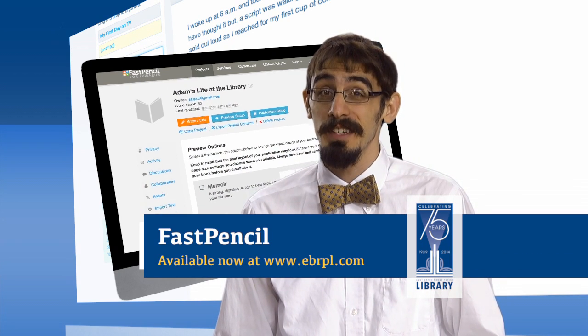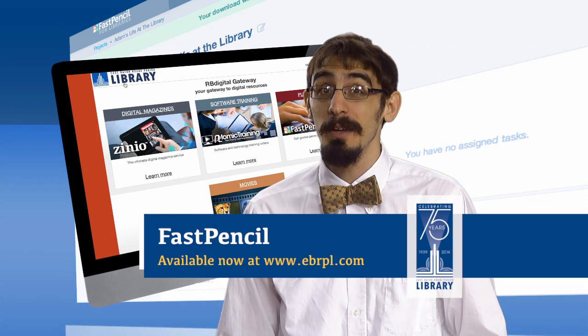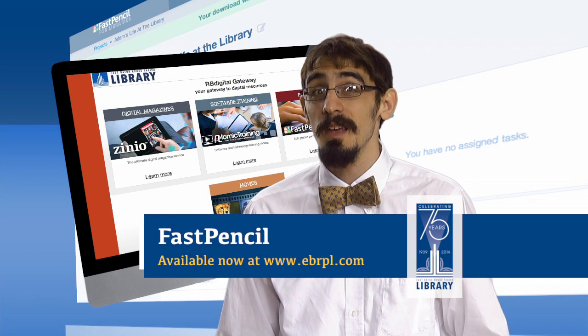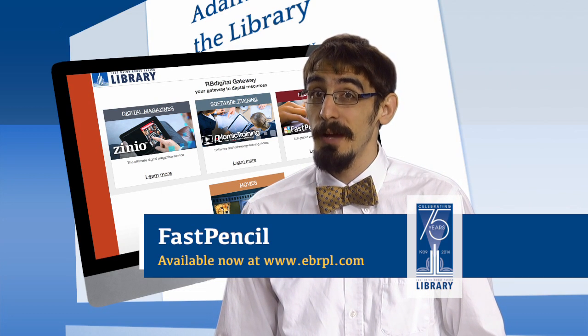And if you're already using our downloadable magazine service, Zinio, or streaming independent films from IndieFlix, you can just use the same account. To check out FastPencil, head over to our digital library page at ebrpl.com.